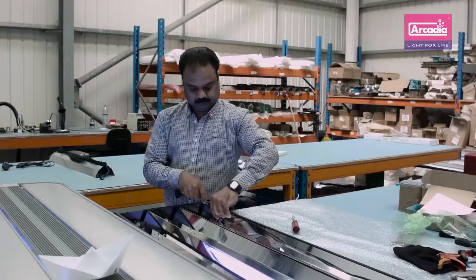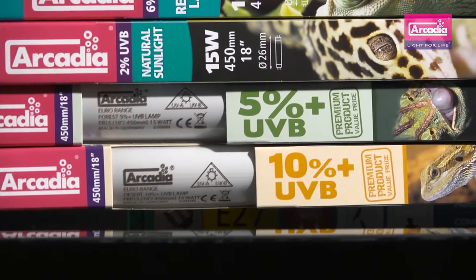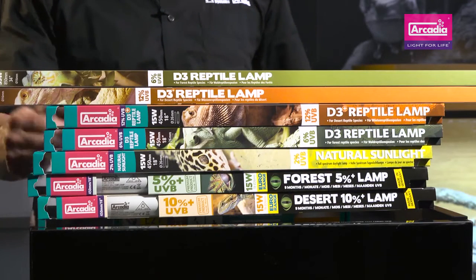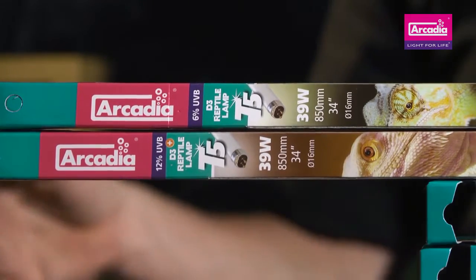Arcadia Reptile fluorescent lamps are made in Germany to the highest standards. Available in Eurorange T8 lamps at 5% and 10% UVB, Natural Sunlight T8 at 2% UVB, D3 T8 and high output T5 at 6% UVB, and D3 Plus T8 and high output T5 at 12% UVB. Our lamps are used by the very best zoos and reptile breeders around the world — but don't let them have all the fun. You too can allow your pets to benefit from pure targeted power in your own enclosures at home. You'll love it, your pets will thank you for it, and it could even save you money in lamp changes over a year.